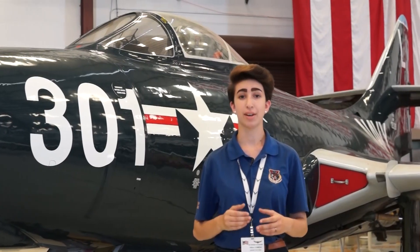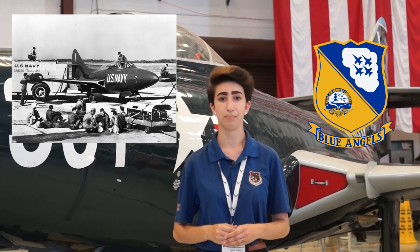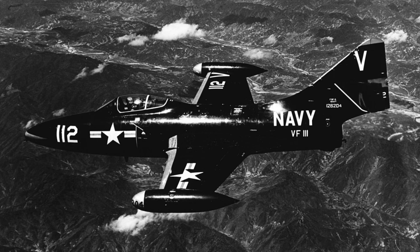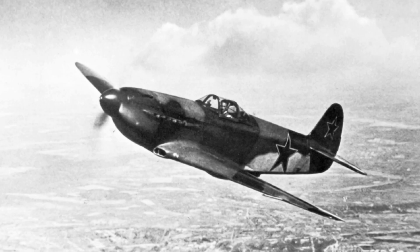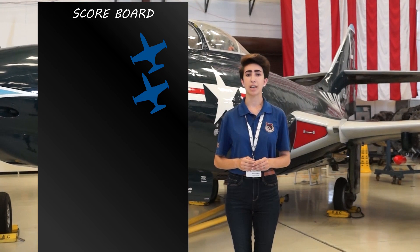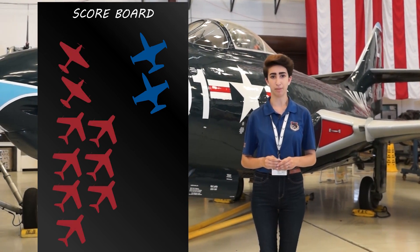Fun fact: this aircraft was the first jet used by the Blue Angels demonstration team. This aircraft was the most extensive fighter during the Korean War and flew 78,000 sorties, getting its first air-to-air kill — made by the United States Navy — of a Yak-9 fighter. For every two F9F Panthers lost, it shot down two Yak-9s and seven MiG-15s.